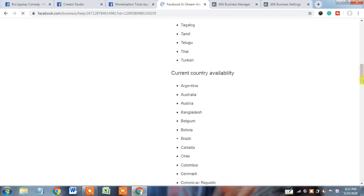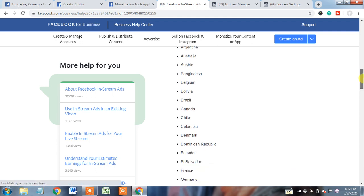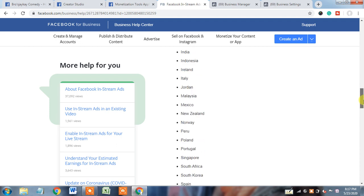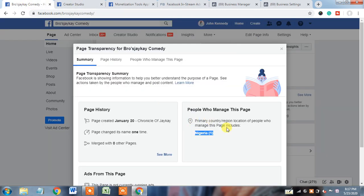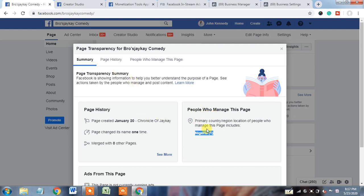If I go down a little, I will show you the country availability list — these are the countries available for monetization. Here you can see that Nigeria is not part of it. New Zealand and Norway are there, but Nigeria is not available — meaning Nigeria is not an eligible country for monetization. So here we get to know this page is not eligible for monetization because this country is not eligible.